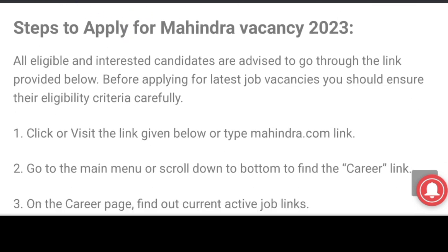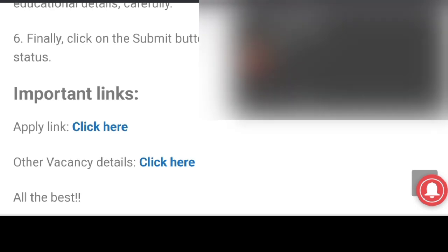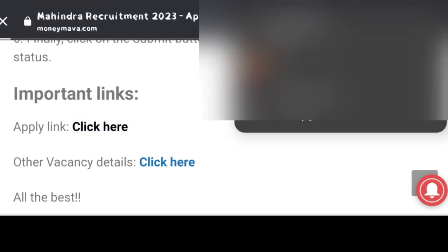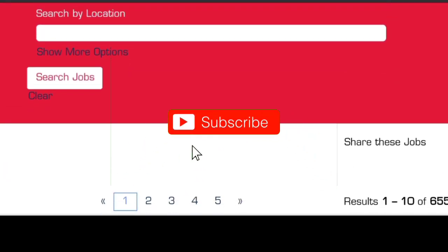Friends, for Mahindra vacancy, read the official notification completely. Click on recruitment, apply for your job, and click here to open the official page so you can apply.